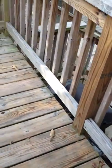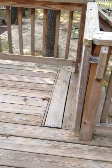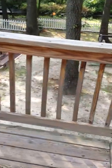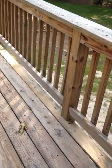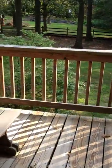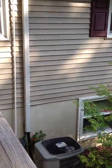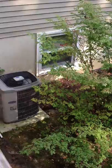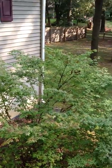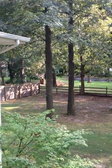Just giving you an idea of the condition. The deck actually looks in really good shape. That's what your property goes out to.